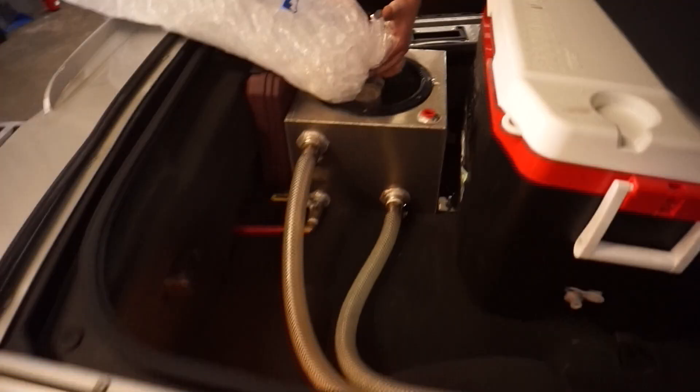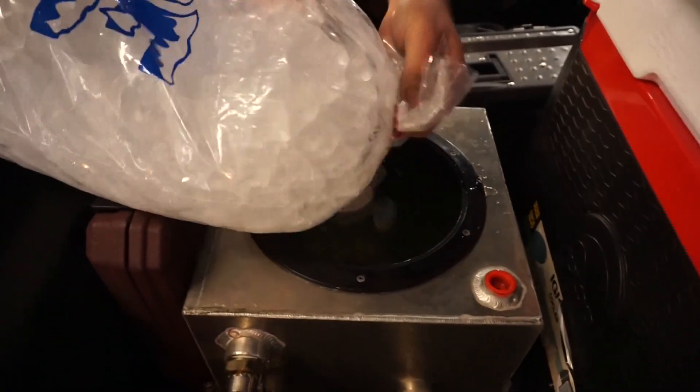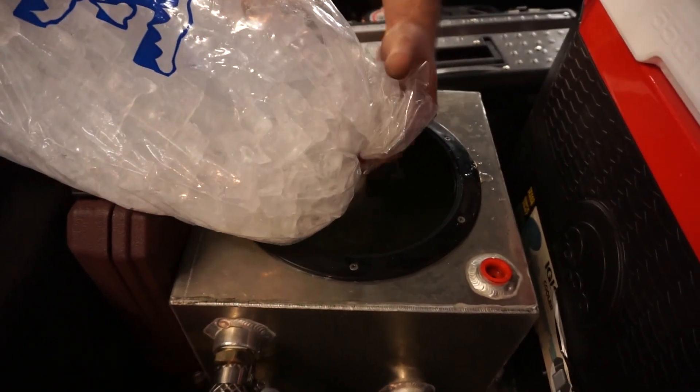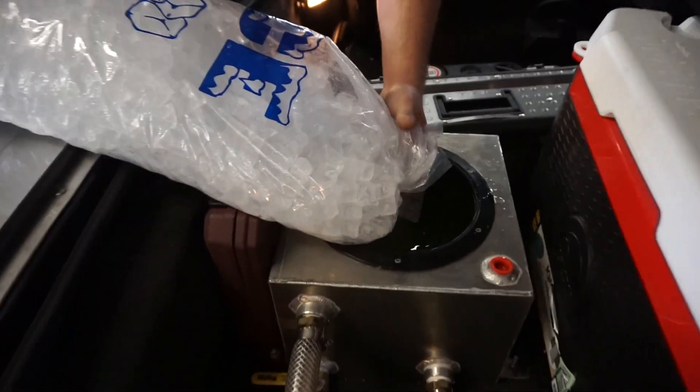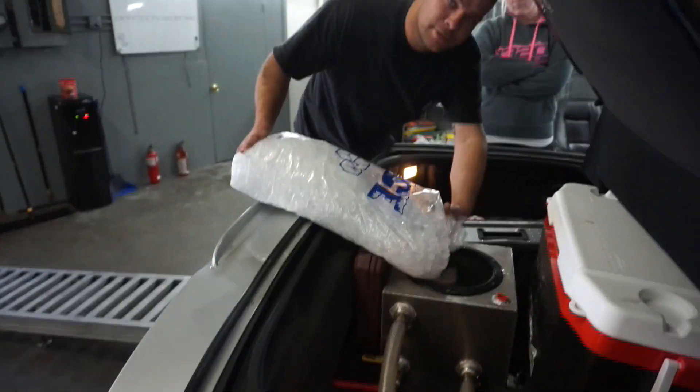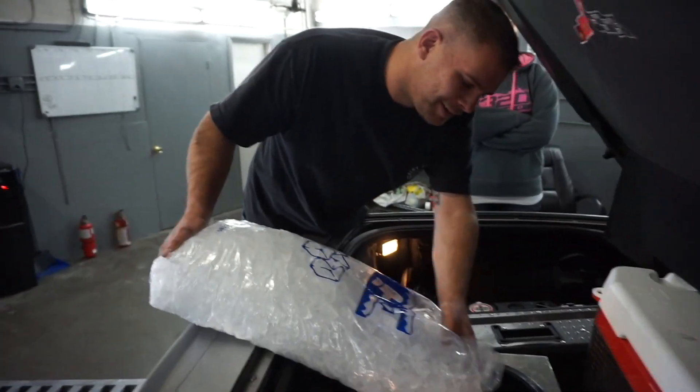It's my grocery getter. It's like nitrous for boosted cars — the ice is nitrous for boosted cars.